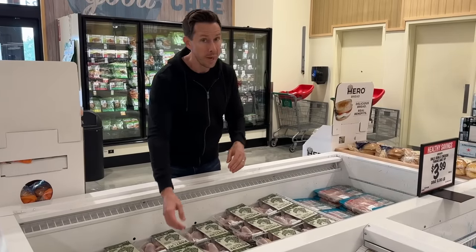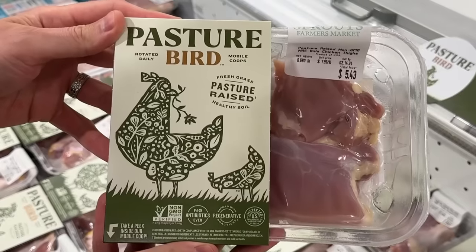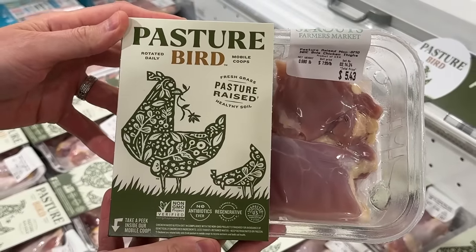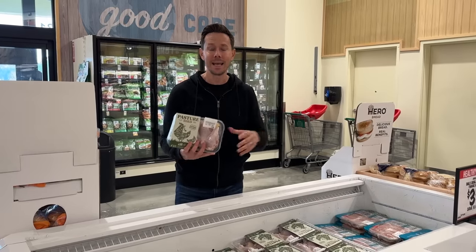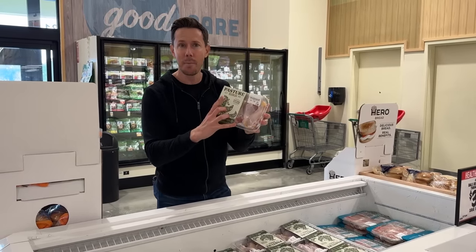Sprouts has really good Bobby-approved pasture-raised chicken. The pasture-raised chicken I used to order online from a company called Cook's Venture is no longer — they went out of business. People have been asking me where to get chicken, and there are a few sources online, but Sprouts has something called Pasture Bird.